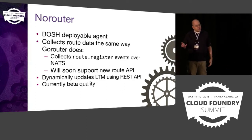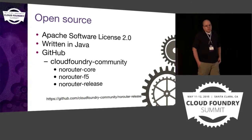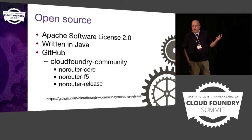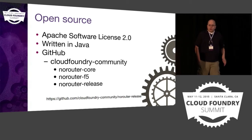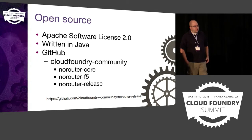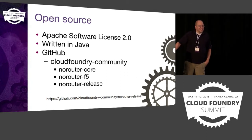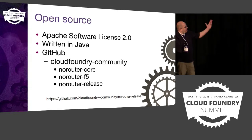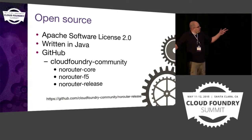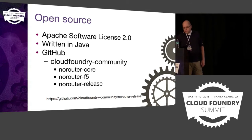NoRouter is currently beta quality — we know there are some issues with it, but for the most part it works pretty well. It's open source, licensed under the Apache Software License 2.0, and I wrote it in Java. I know Go is the new, sexy programming language — I'm not a huge fan of Go, but I don't hate it. I'm usually twice as productive in Java, so I chose to write it in Java. It's out on GitHub, and we also have a BOSH release for deploying it, so it's super easy to deploy if you know how to use BOSH.